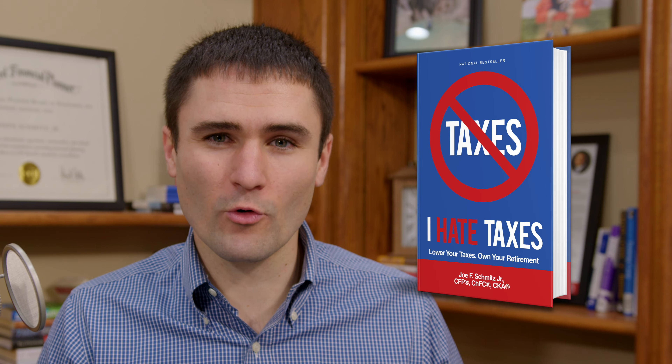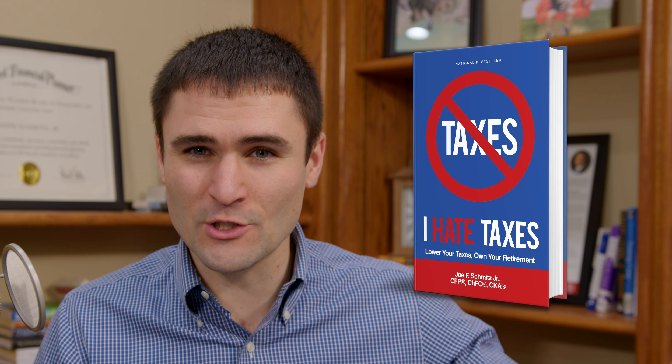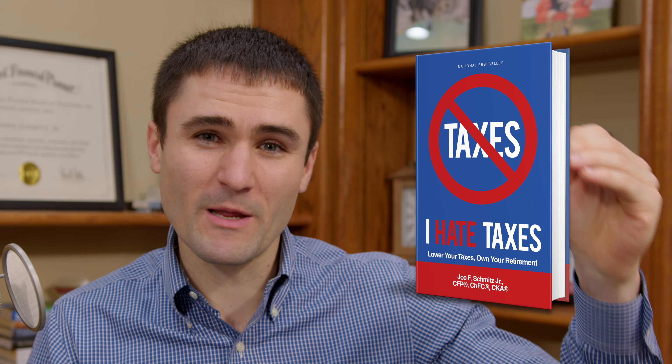I've written about this in my book called 'I Hate Taxes, Lower Your Taxes, Own Your Retirement.' If you haven't gotten a copy, look in the description below or go to our website. Our goal in writing this book was to help as many people as possible pay less in taxes throughout retirement. Too many advisors and CPAs aren't talking about tax planning — they're just doing tax prep.